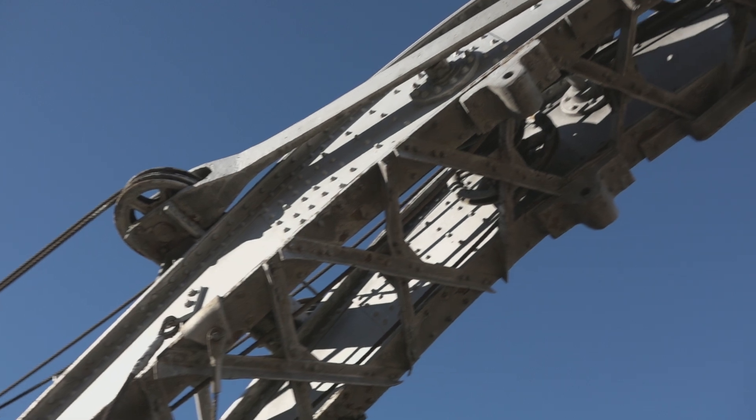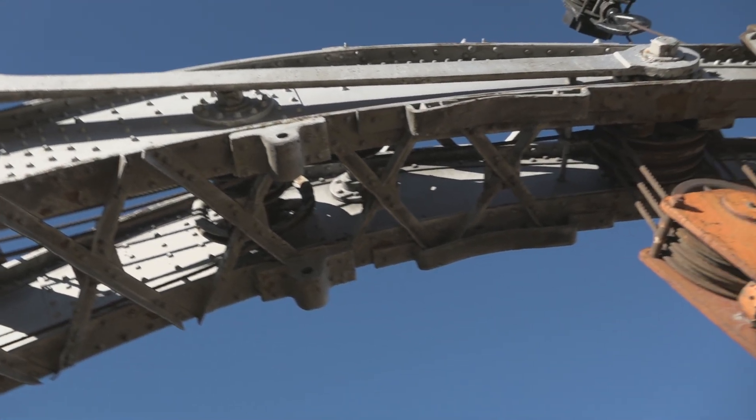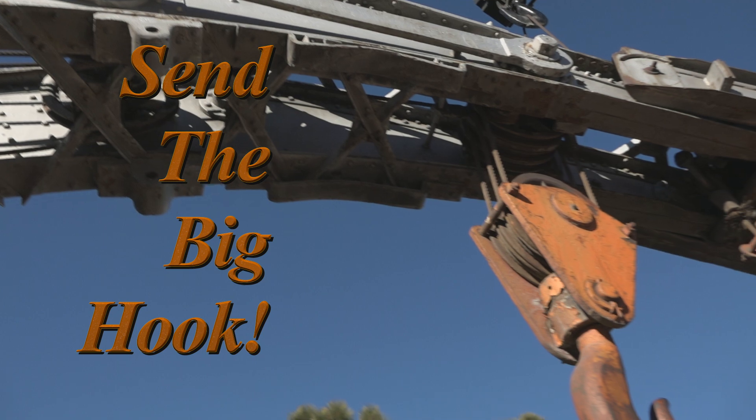When crews needed this crane at the site of a wreck, a telegraph was sent: 'Send the big hook!'